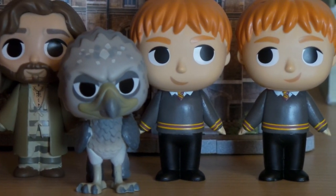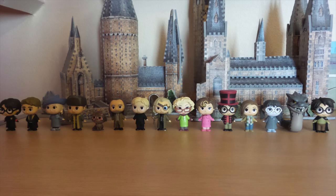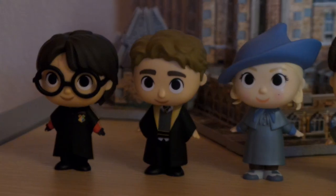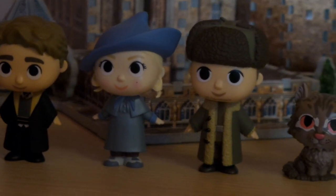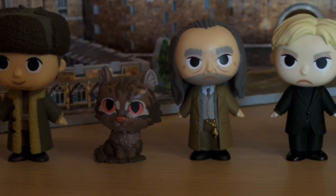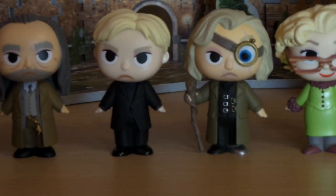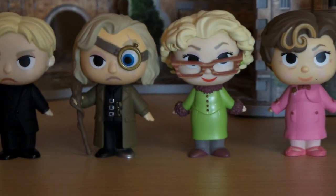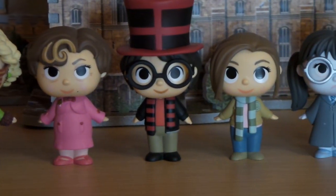That place is reserved for the pink Pygmy Puff named Arnold. The latest set released by Funko consists of 21 minis: 12 regular minis including Triwizard Harry, Cedric Diggory, Fleur Delacour, Victor Krum, Vincent Crabbe, Mrs. Norris, Argus Filch, Draco Malfoy, Gregory Goyle, Alastor Moody, Rita Skeeter, and Dolores Umbridge.